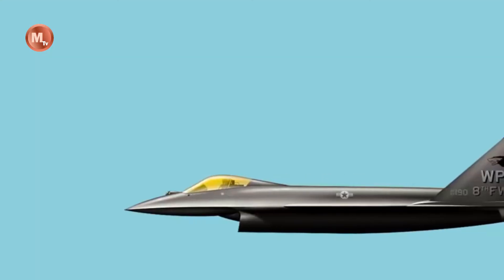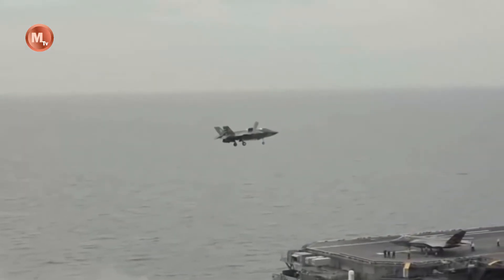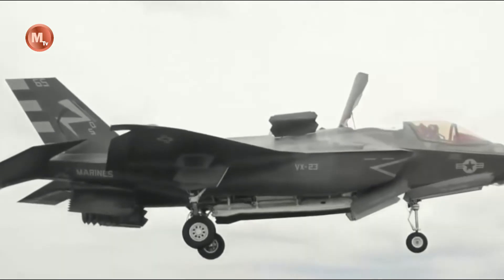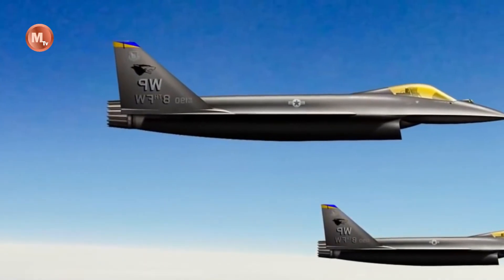The F-36 Kingsnake boasts several notable advancements over its predecessor. It features improved stealth capabilities with a sleek and streamlined design that reduces its radar signature and enhances its survivability in contested airspace. The integration of advanced materials and coatings further enhances its stealth characteristics, making it difficult to detect and track by enemy radar systems.